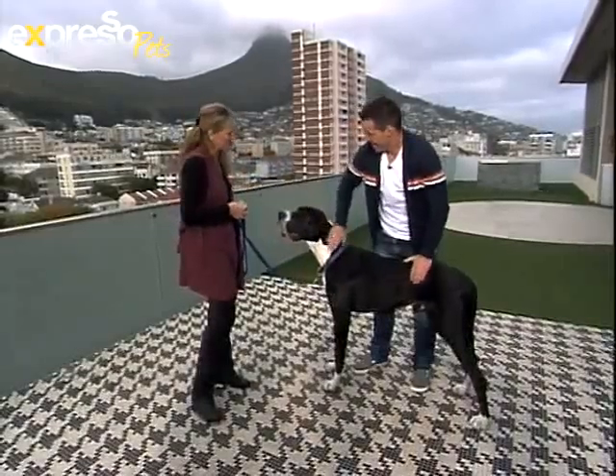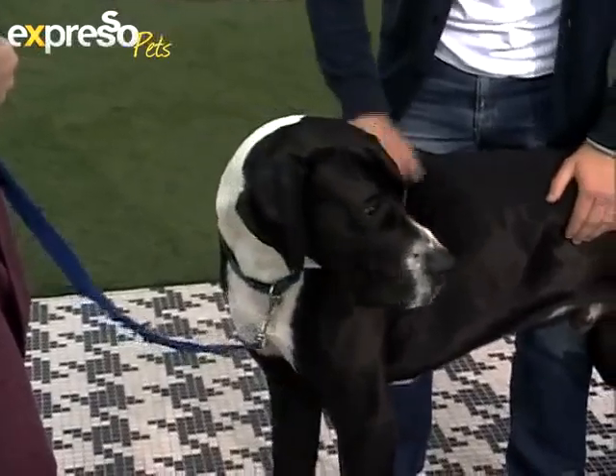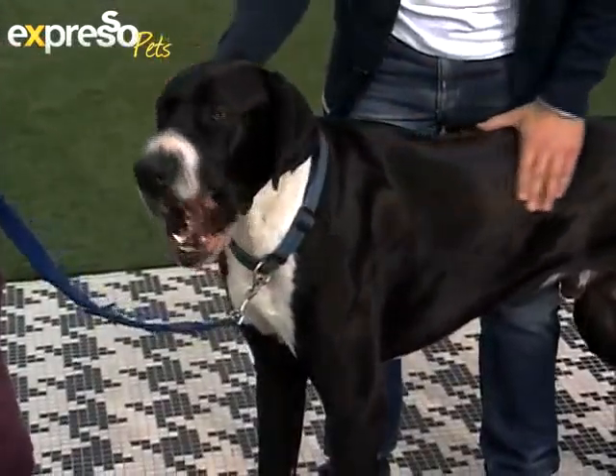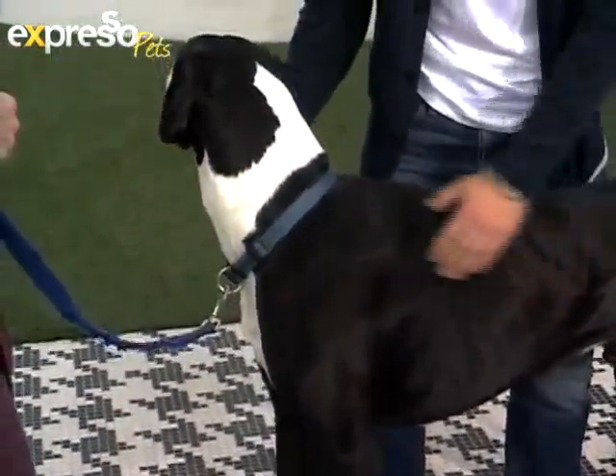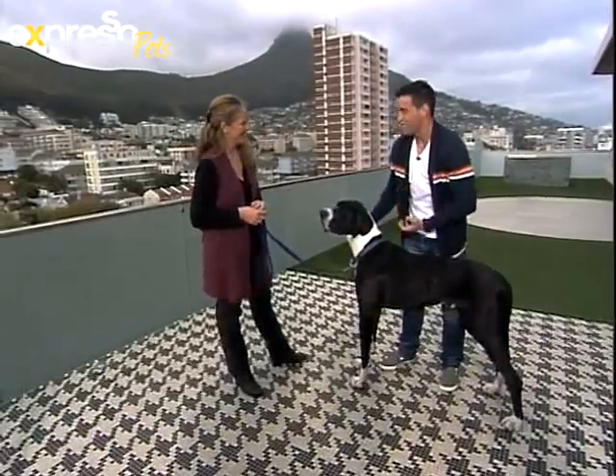When I walked around with him it was like the parting of the Red Sea — everyone moves off! Looking at the muscle structure on this guy, he eats about two 18-kilogram bags of food a month, so it's just over a kilogram a day. He obviously looks very strong.